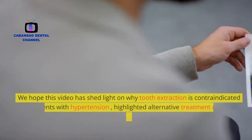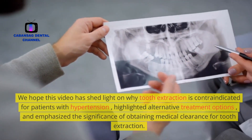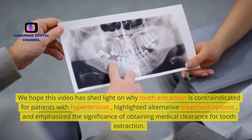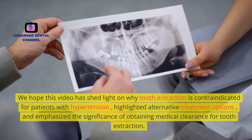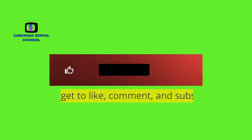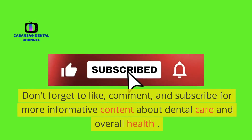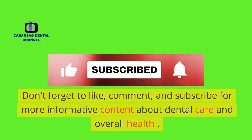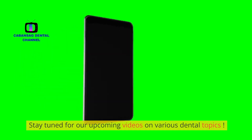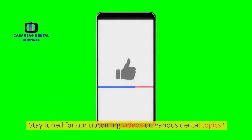We hope this video has shed light on why tooth extraction is contraindicated for patients with hypertension, highlighted alternative treatment options, and emphasized the significance of obtaining medical clearance for tooth extraction. Don't forget to like, comment, and subscribe for more informative content about dental care and overall health. Stay tuned for our upcoming videos on various dental topics.